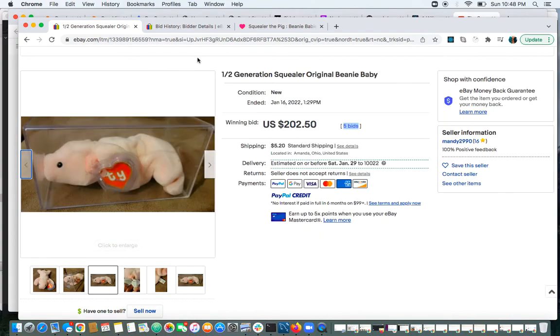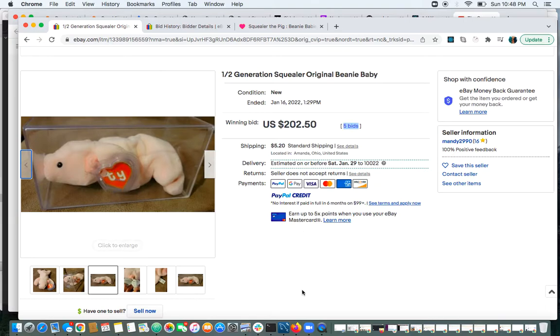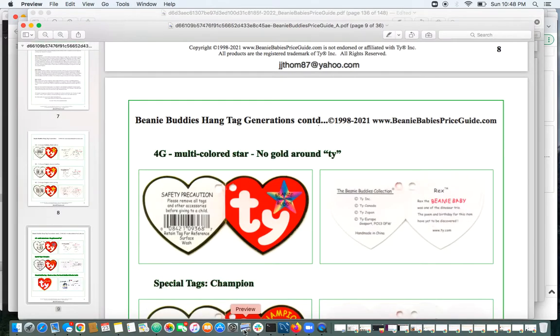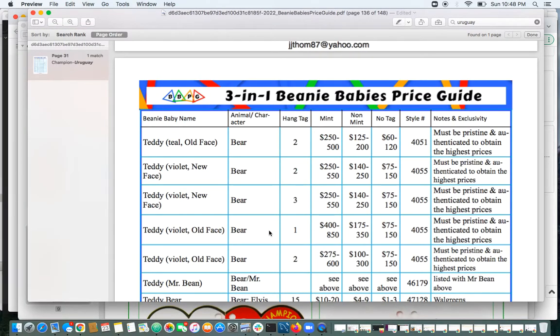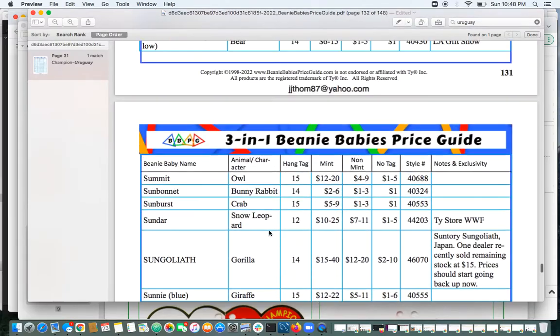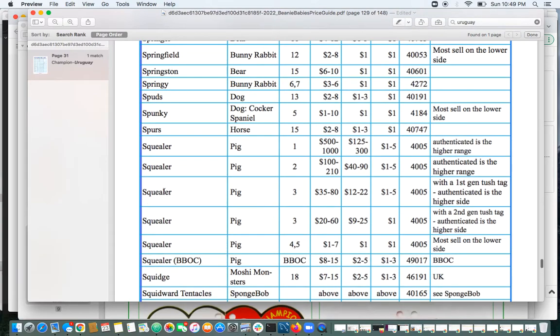I'd say compared to something like a Humphrey or a Trap, it's still a second-generation Squealer and it looks to be in good condition with its fur. The price guide lists second-gen Squealer at $40 to $90, and then $100 to $210 for the authenticated mint side. So this went to the highest side of the value guide.